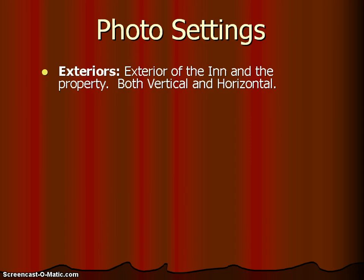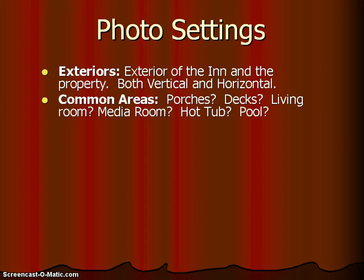Photography settings. Let's talk about the exterior — the exterior of the house, the property, and the grounds is very important. People want to see the outside of the inn. Both vertical and horizontal shots are good for exterior photos. For common areas, maybe you have porches, decks, a living room, a media room, a hot tub, or a pool. Whatever common areas are available for your guests should be part of your photographer's schedule.